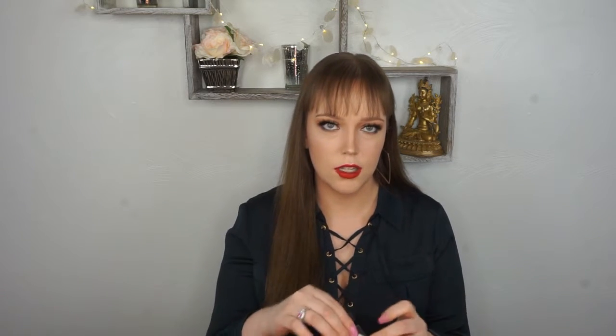The first item I see is by MAC. It's their Studio Fix Powder, and they sent mine in the shade NC20. I've never tried a MAC Studio Fix Powder, so I'm excited to try it. It looks a little yellow for me, but I'll give it a go. It has a little applicator sponge on this side and then a little bitty powder.